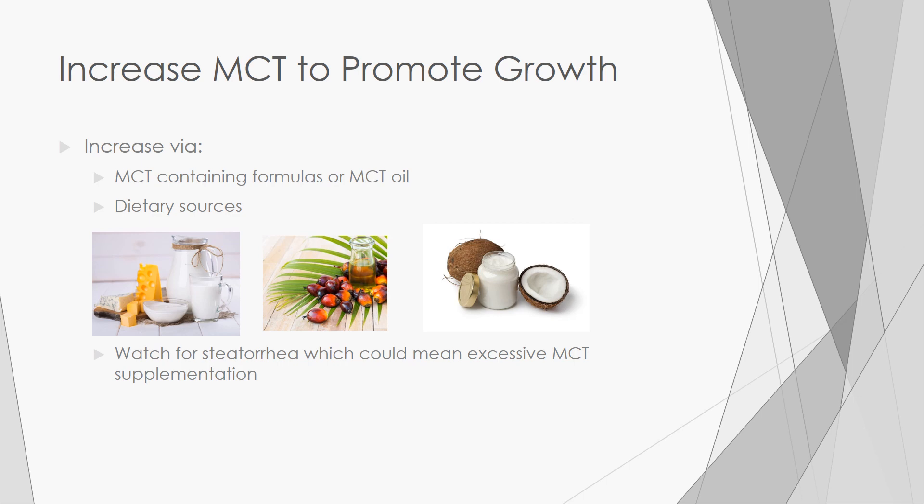Formulas with added MCT are often used in pediatrics. You can also add MCT to the diet in the form of MCT oil. In older children, dietary sources like coconut or palm oil and dairy products can also be added. You will want to watch for steatorrhea, which could mean excessive MCT supplementation.